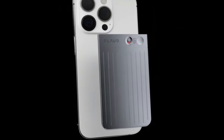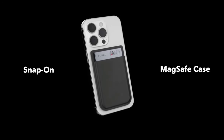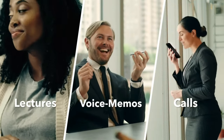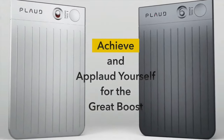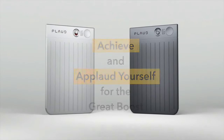It easily snaps to your phone with the included MagSafe case, making it the easiest gadget to use on the go. FlogNote is also not just limited to business use. Anyone who needs to record lectures, interviews, phone calls, or any random inspiration will find it a tremendous boost to their productivity. Get FlogNote. Achieve and applaud yourself for taking your career and life to a whole new level.